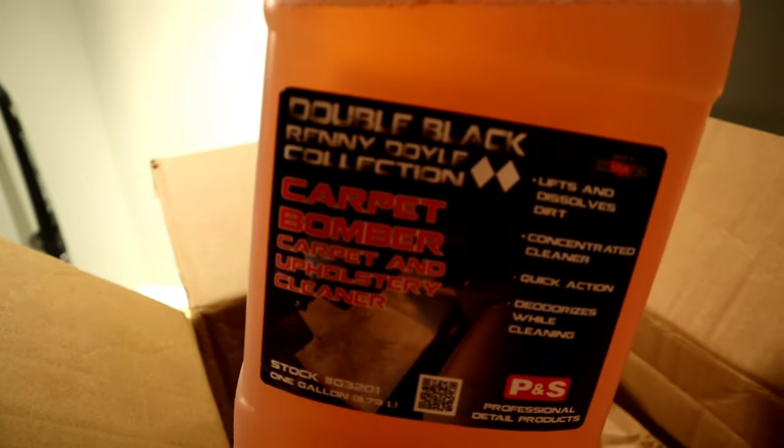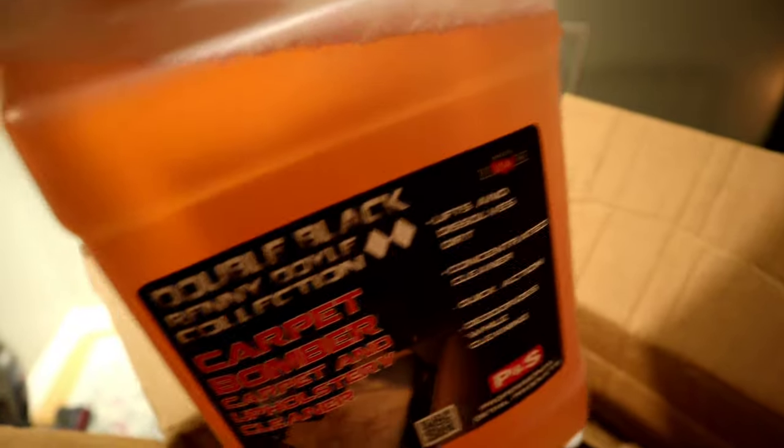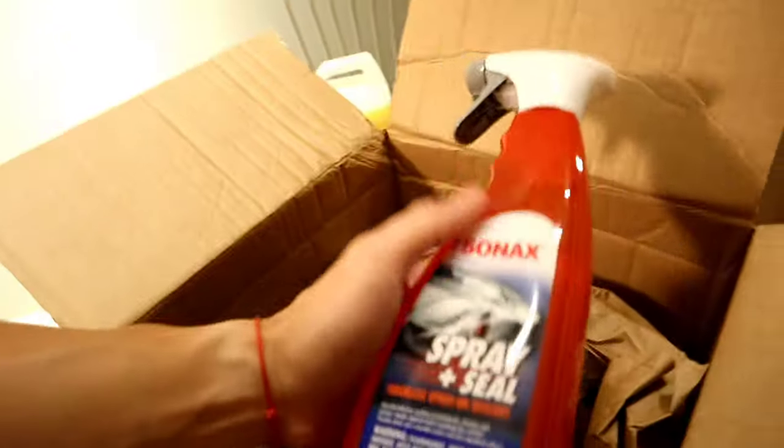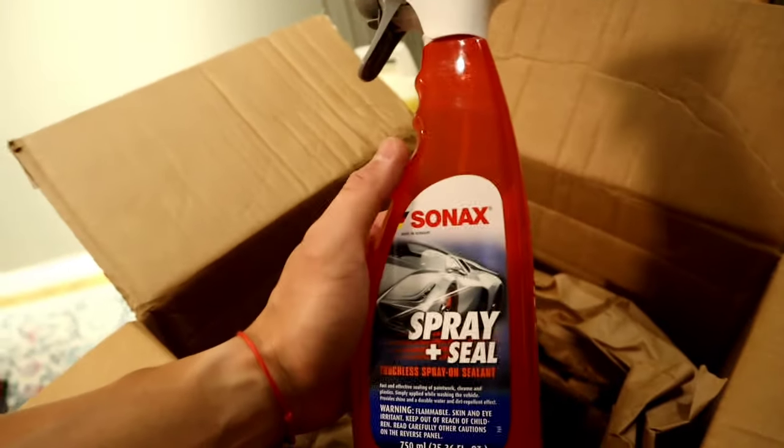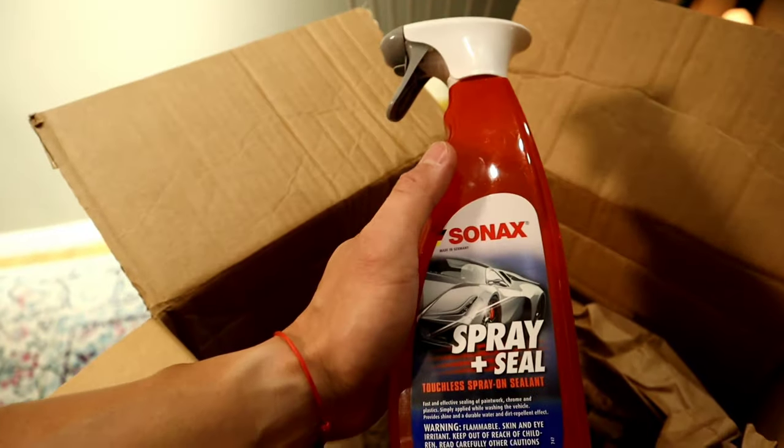So this one is Carpet Bomber, carpet and upholstery cleaner. This is good — we have some carpet at home, I'll use this in case we do have stains, or even in my fiancé's car. And this is something I've been wanting to try. I've been seeing this on Details Domain — it uses it a lot as a sealant. I'm excited to use this, I've read a lot of good reviews. That's about it for this box, just a lot of good packaging.